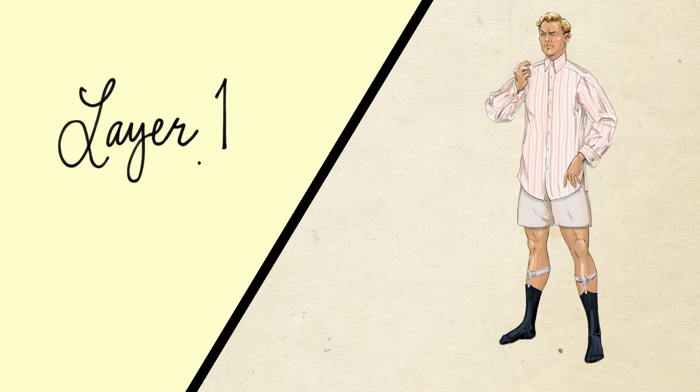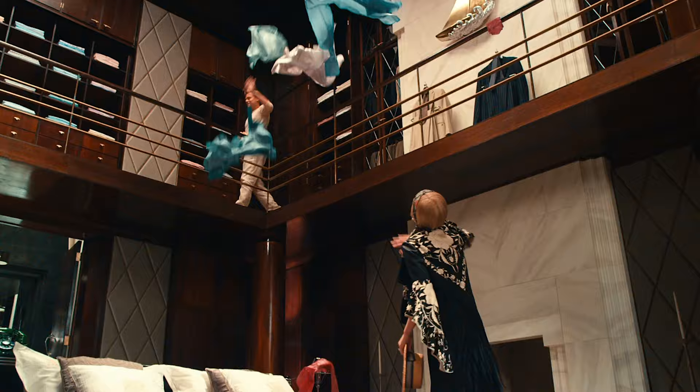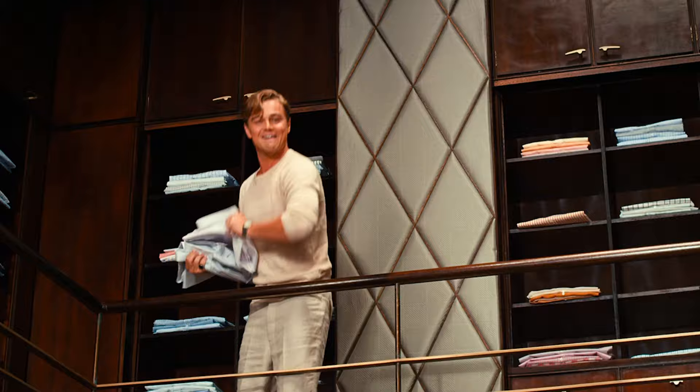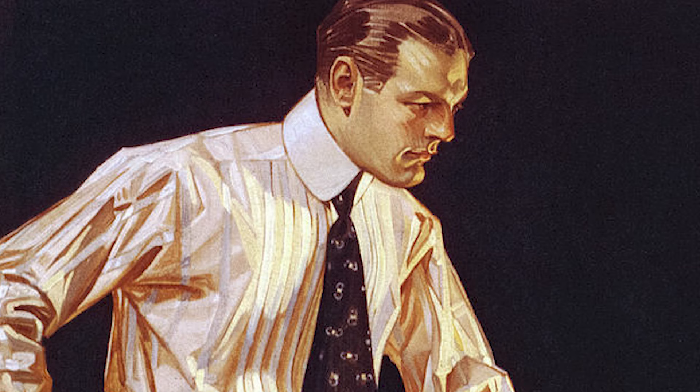We'll start with the shirt. He wears a white button-down shirt likely made of cotton, with French cuffs turned back and fastened using cufflinks. Catherine Martin chose vibrant hues for Gatsby's wardrobe, which accurately reflects the era's trends in men's shirts. Gatsby's shirt features an attached soft collar, which was becoming more fashionable in the 1920s. Previously, shirts had a short stand collar to which a detachable stiff collar would be affixed via collar studs — heavily starched and uncomfortable — so they gradually fell out of style.